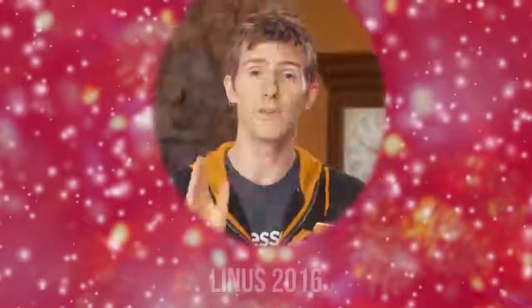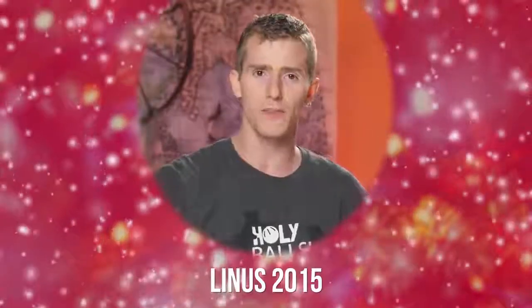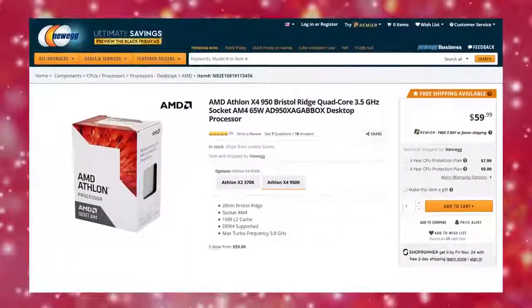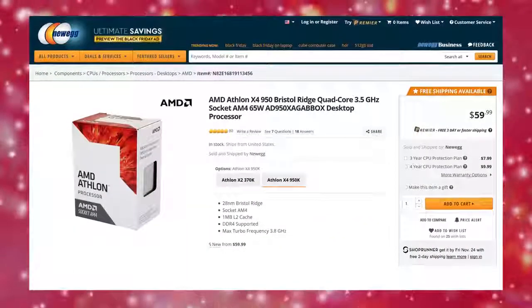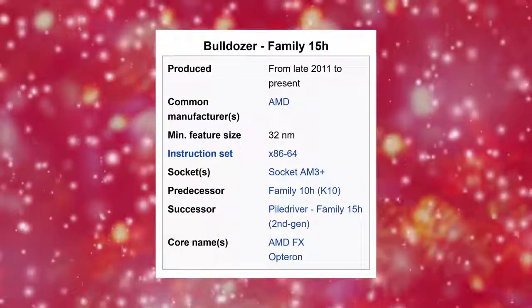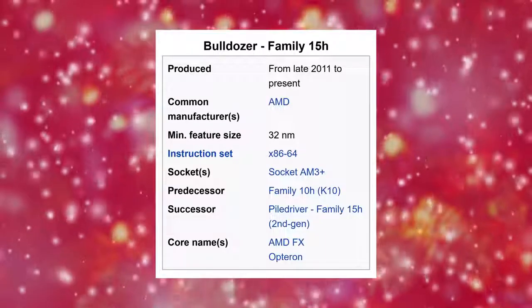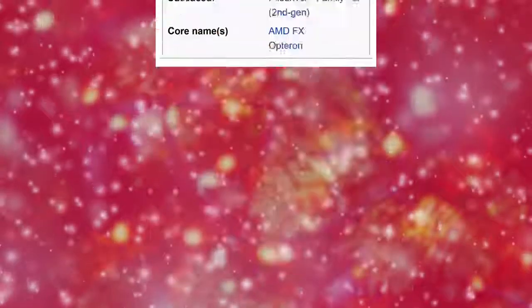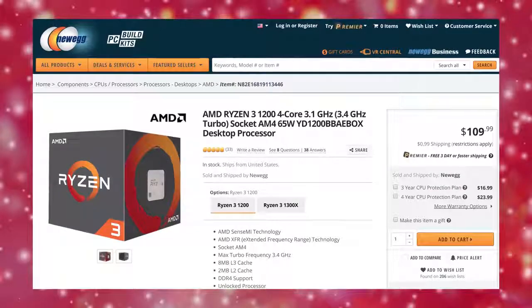Let's dig right in with our budget-friendly 'just game' build, where if it doesn't improve your frames per second, it doesn't make the cut. When we first saw current pricing we actually thought we were going to be stuck with an Athlon X4 950, but using a six-year-old CPU architecture today felt wrong.